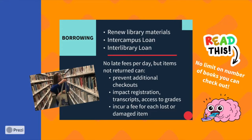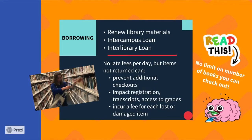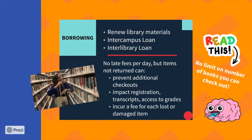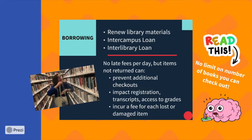Let's talk a little bit more about your borrowing privileges as a student. You can renew library materials for an additional three weeks. You can also get items from the Lakeland Campus Library transferred to Winterhaven for pickup in a matter of a day or two.